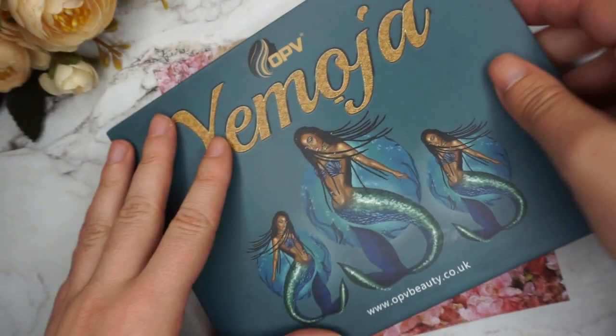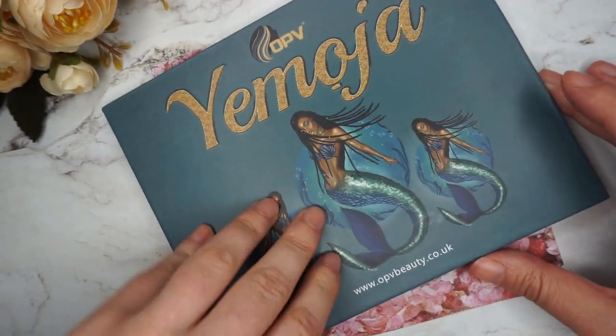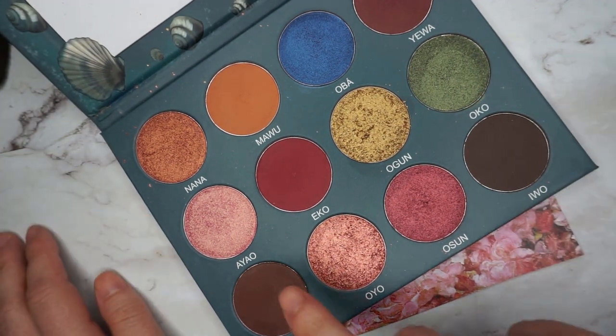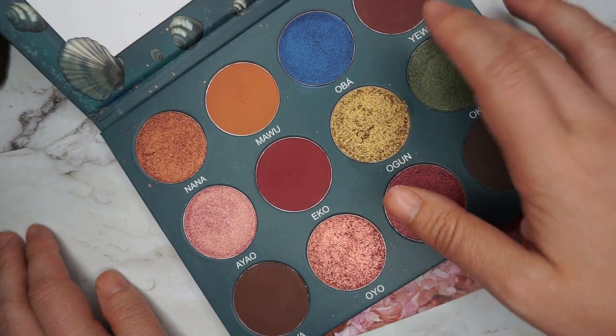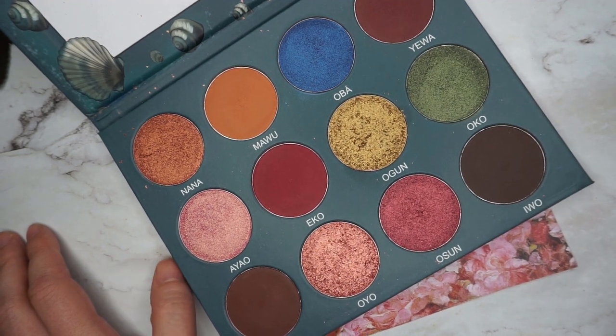This is the Yemoja palette from OPV. I can dislike the packaging. This is its inside. What I plan to do is use Ayao, maybe Oyo, Osun Eko, some Yewa maybe, and then this green shade Oko over here.